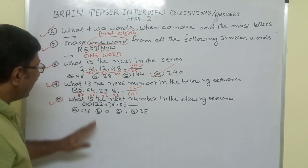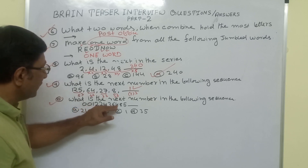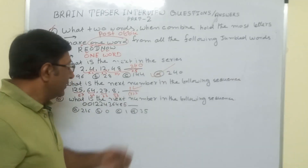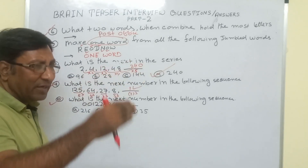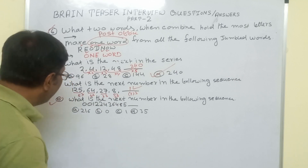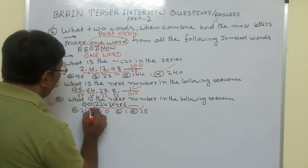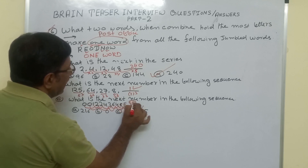What is the next number in the following sequence: 0, 0, 1, 2, 2, 4, 3, 6, 4, 8, 5? Every digit is moving with a certain rule. Sometimes there are two interleaved series. The odd-position terms go: 0, 1, 2, 3, 4, 5 — increasing by 1. The even-position terms go: 0, 2, 4, 6, 8 — increasing by 2, so the next even-position term is 10. Therefore our correct answer is 10.